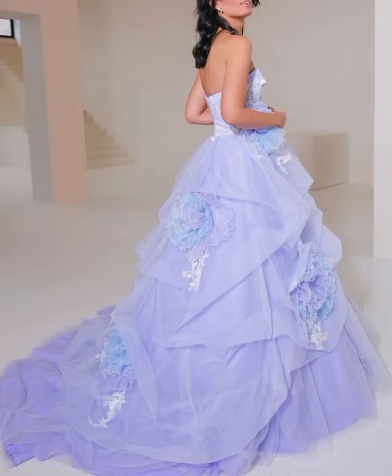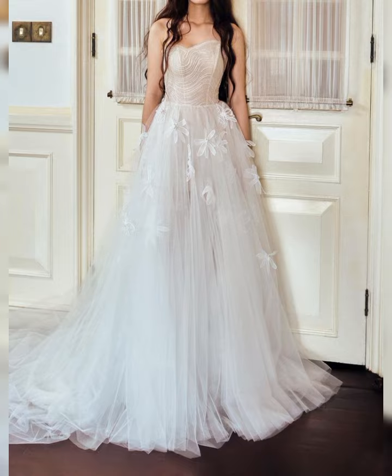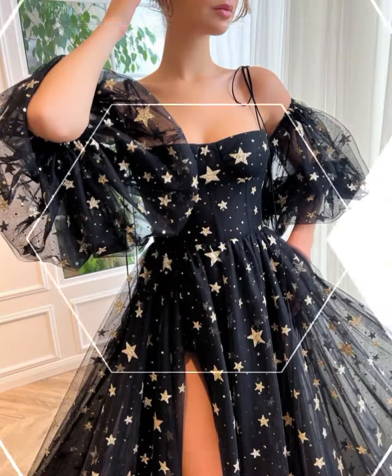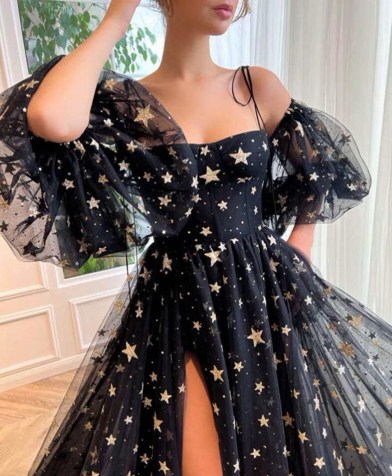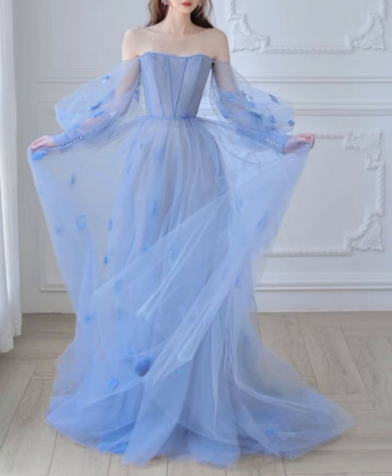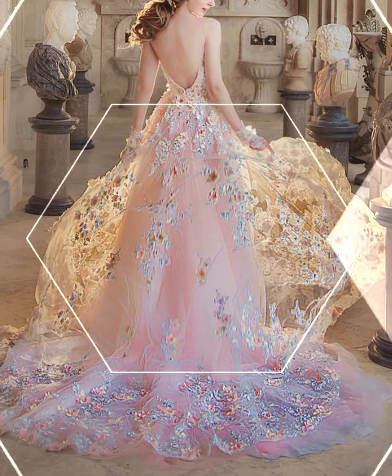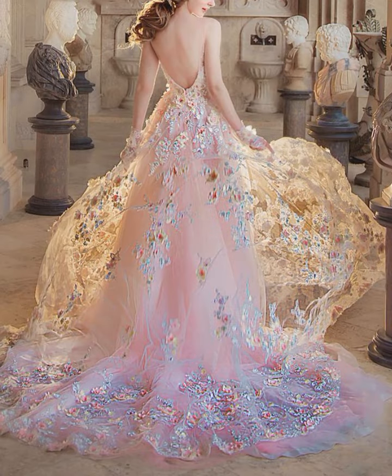Hello guys, welcome back to my YouTube channel, The Elegance by Zoya. I hope all of you are fine and doing very well. Today I bring new designs and new collections of very beautiful and very elegant fairy dresses and fairy maxis for all of you who wanted to create a vibe like a fairy and feel like a fairy at the whole event.